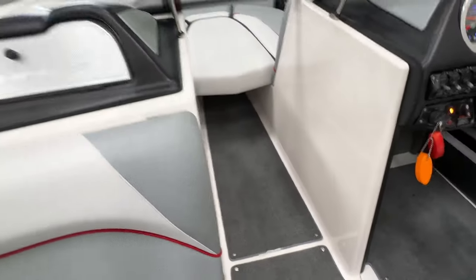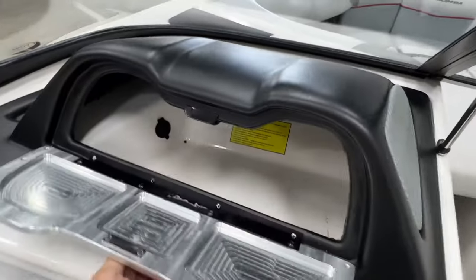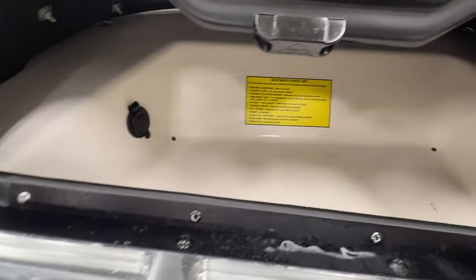There's a nice big storage compartment underneath, plus an onboard battery charger. Peeking up front, you can see the black ballast bag — the extra ballast that's piggybacked onto the belly tank. The glove box has a little bit of storage and a 12-volt outlet.